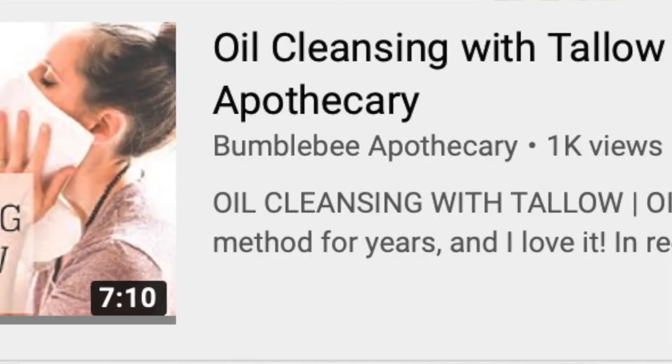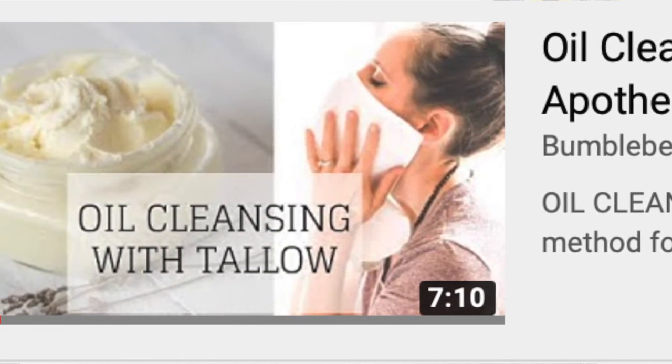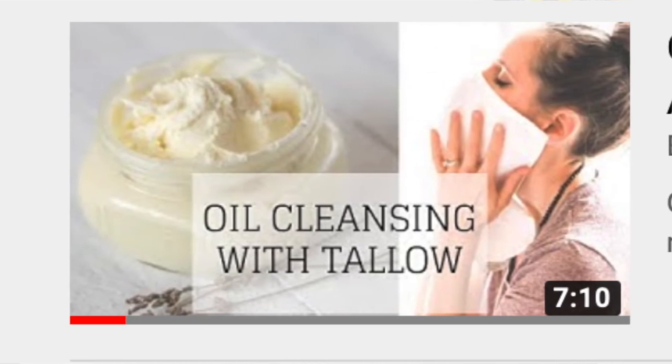Another thing I like to use tallow for is oil cleansing. I have another video going into detail on how to do the oil cleansing method and why tallow is perfect for it. Especially for oily skin, the oil cleansing method is the perfect way to get the right amount of tallow on your skin without it being too much. The wonderful thing about tallow is that because it's so similar and beneficial for our skin, it balances out our skin's oil production.